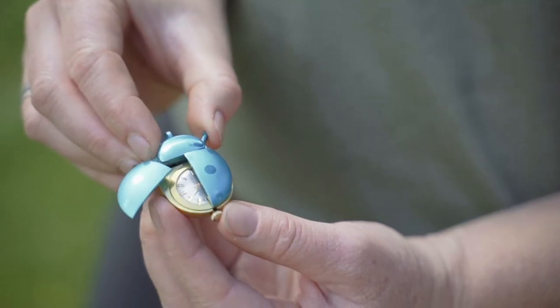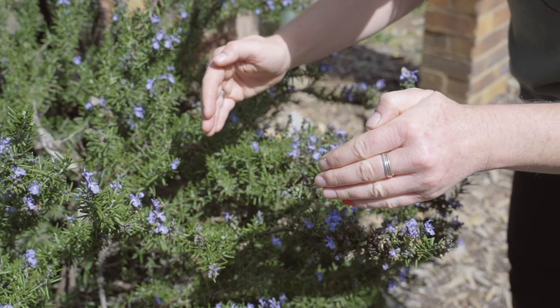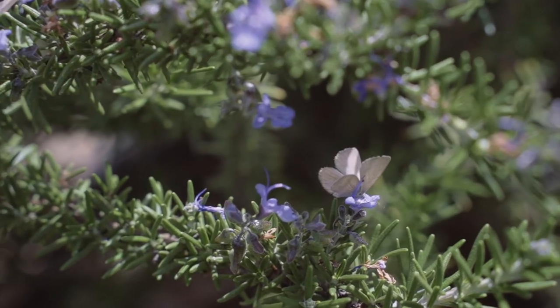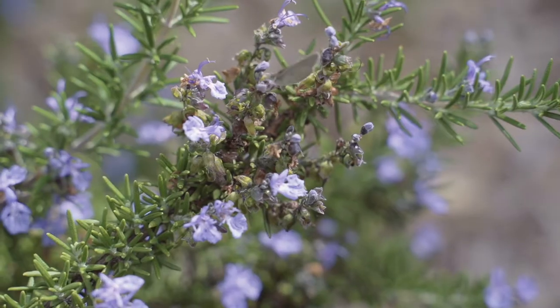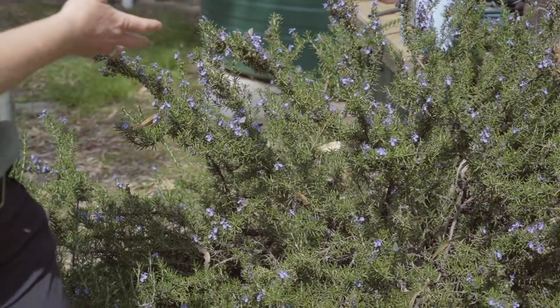Her speciality is studying insects. As an entomologist, I love observing and catching insects and understanding more about them. At the moment in autumn, particularly around the New England but all over Australia, there are some amazing flying insects around. You'll notice that behind me there's a flowering rosemary bush. Rosemary is one of the best plants to observe and catch insects on all year round because it flowers in winter and starts now in autumn.